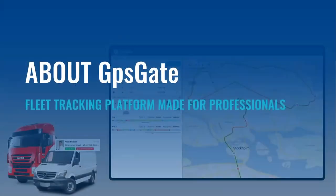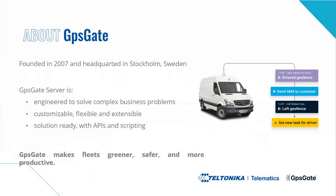Next, the latest and greatest from GPSGate. GPSGate is a pure software company located in Sweden. We were founded 15 years ago, so we are a pioneer in the tracking and IoT industry. Teltonika has been a partner to GPSGate since the very beginning and GPSGate supports all Teltonika trackers. GPSGate is known for a partner-friendly and flexible tracking platform. In brief, GPSGate makes fleets greener, safer and more productive.